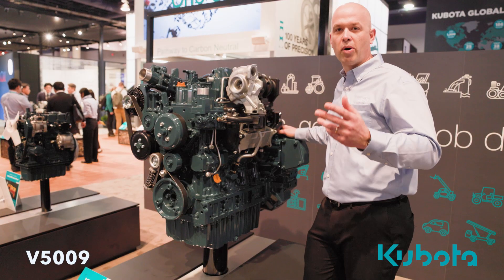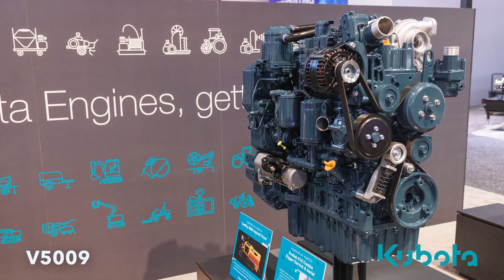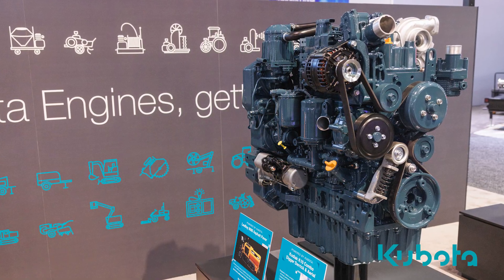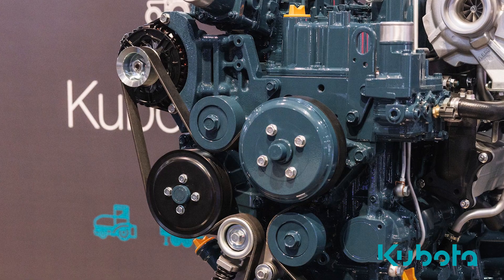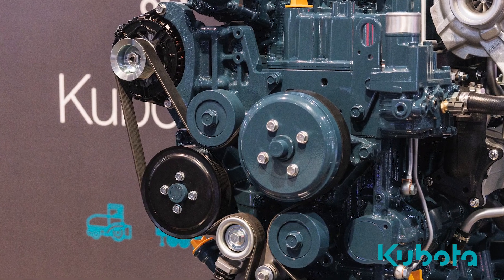Let's take another look at another one of Kubota's pure engine solutions, the V5009 — Kubota's first engine above the 200 horsepower mark. The engine makes a healthy 208 horsepower at 2200 RPM.